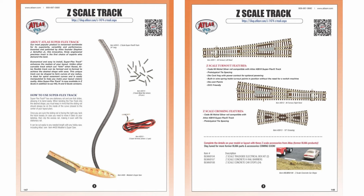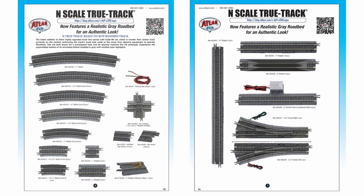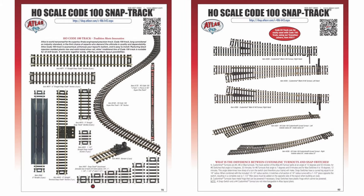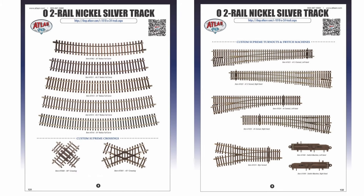Featured track in this catalog includes Z scale code 55, N scale code 55, N scale code 65, N scale code 80, HO scale code 83, HO scale code 100, O scale 3-rail track, and O scale 2-rail track code 148.